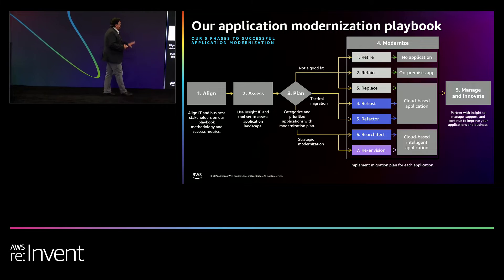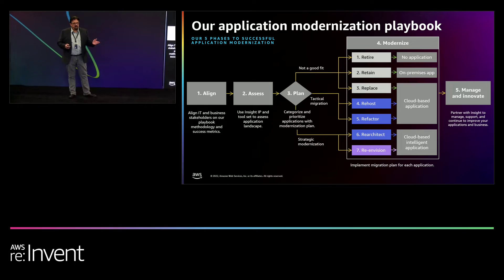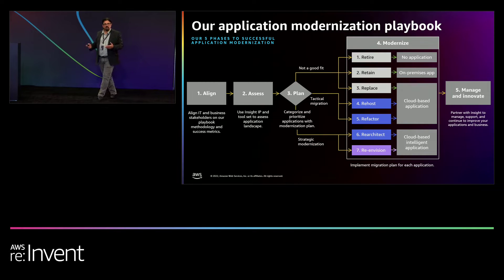We typically start with aligning and assessing within our environment. Alignment really focuses on: do we understand what the business imperatives really are? Every one of us, when we want to accomplish something, there has to be some kind of business benefit. What is it that you're going to do in terms of your application modernization strategy that is associated with your business?